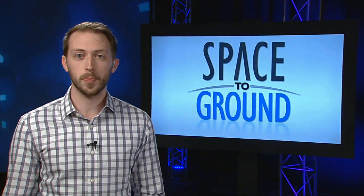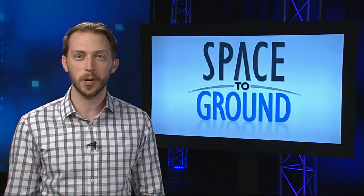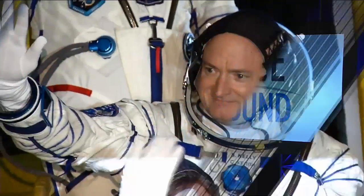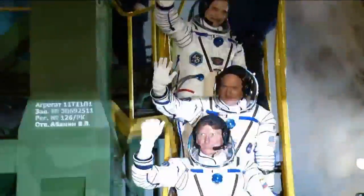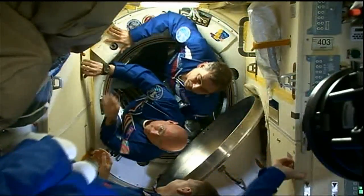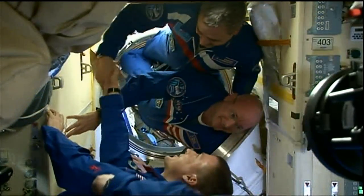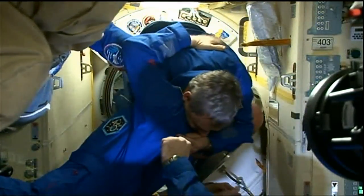The onboard crew has expanded to six, with three veteran space fliers joining Expedition 43 already in progress. NASA's Scott Kelly and cosmonauts Mikhail Kornienko and Gennady Padalka lifted off from Kazakhstan on March 27th to arrive at the station just six hours later. The trio spent this week re-familiarizing themselves with life onboard.